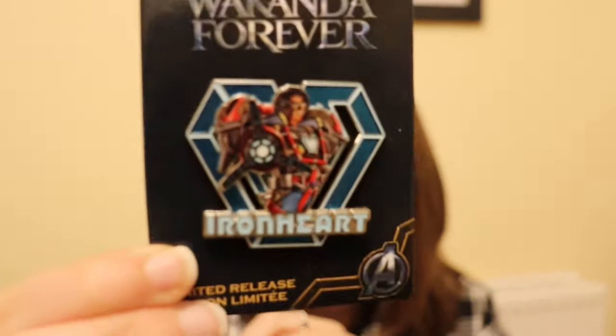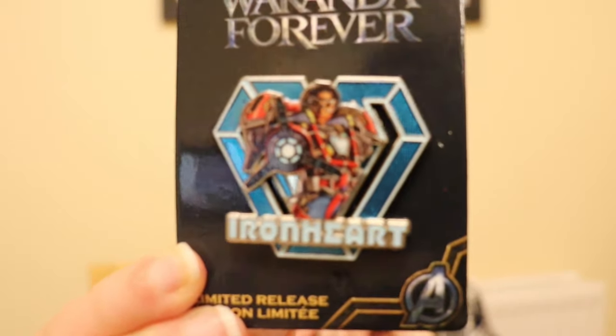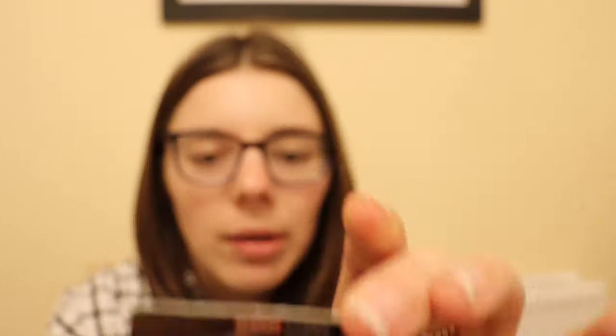The last pin is an Iron Heart pin from Black Panther: Wakanda Forever, also limited release. How stunning is that. I absolutely love it and at $8.99 who could pass it up.